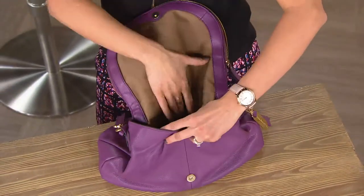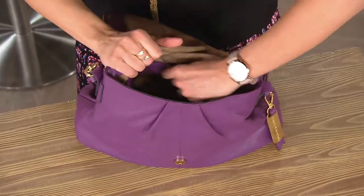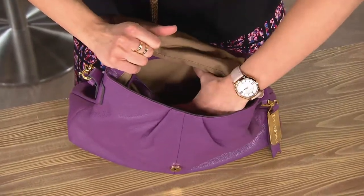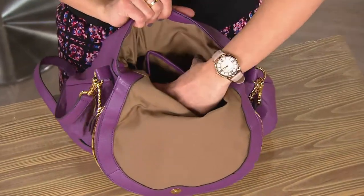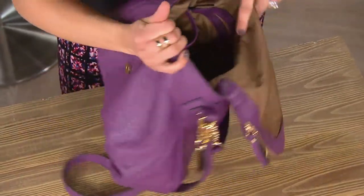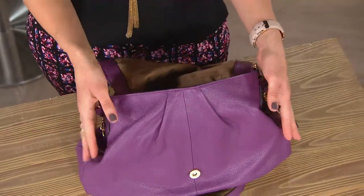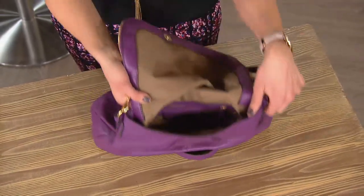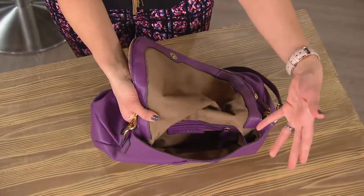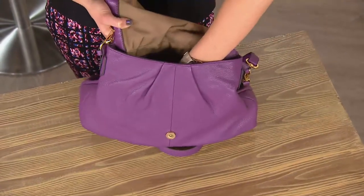And here's your main compartment. This is where you're going to get some more security. You have a zipper pocket, and then on the other side you have two slip pockets. The way this was constructed by our designer is that it's a little bit tapered at the top and wider at the bottom, so that if the bag falls over, your things aren't going to fly out — they're going to stay towards the bottom of the base.